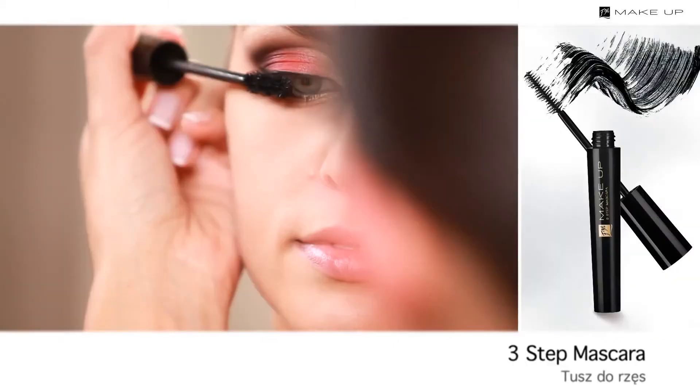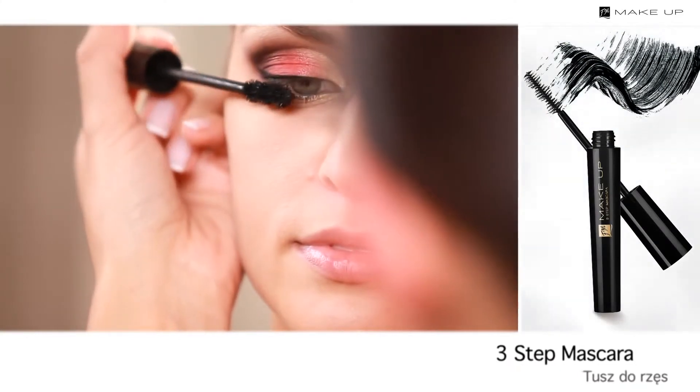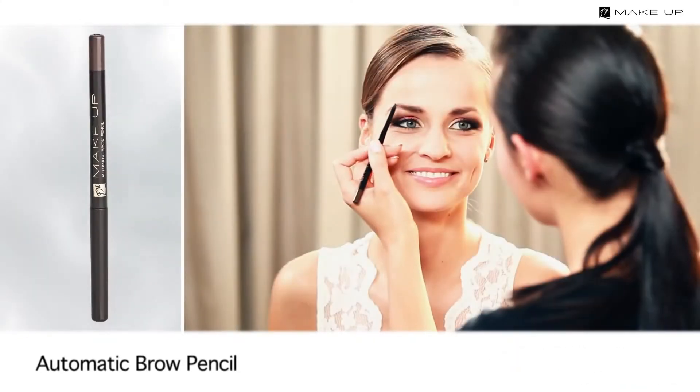Now it's time for the lashes — use a volumizing and lengthening mascara. Then define the shape and color of your eyebrows with an automatic brow pencil.